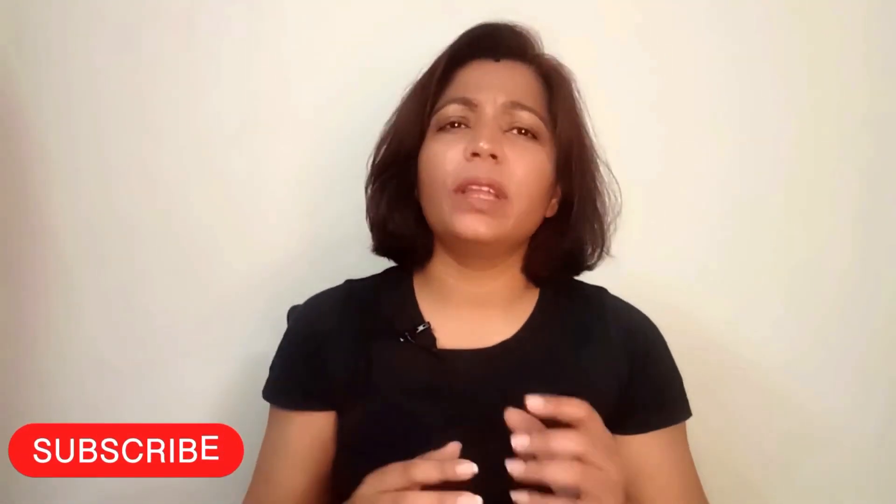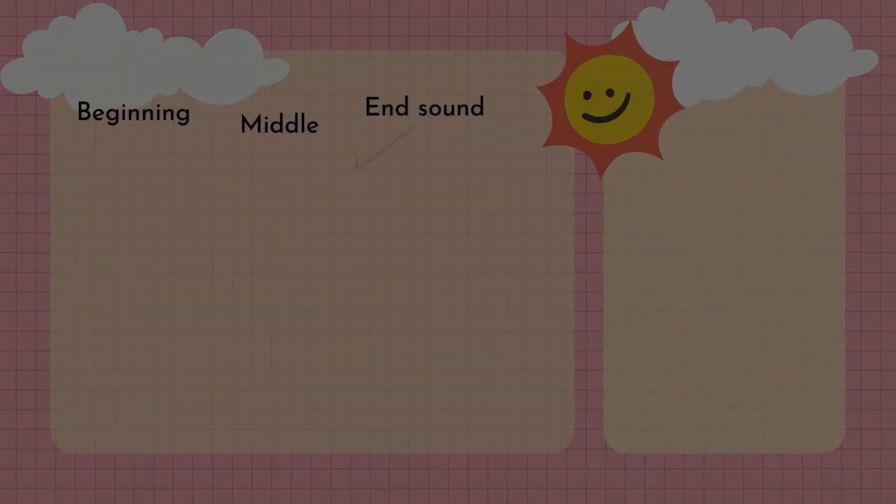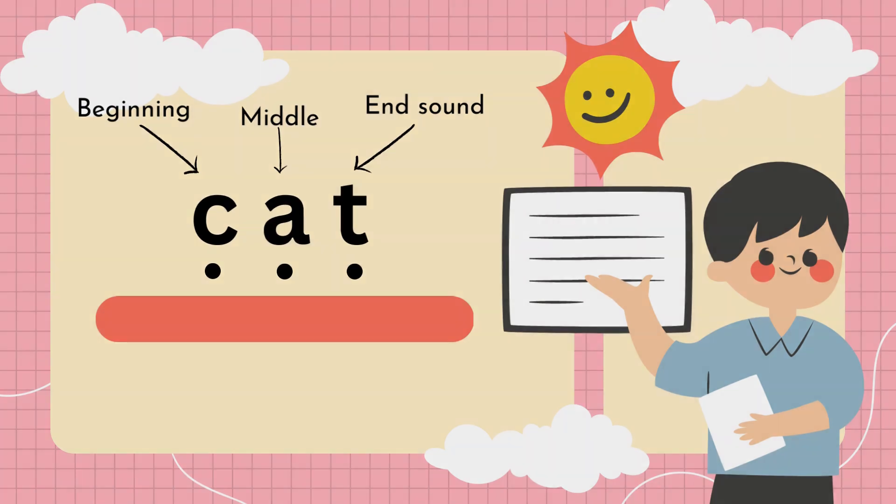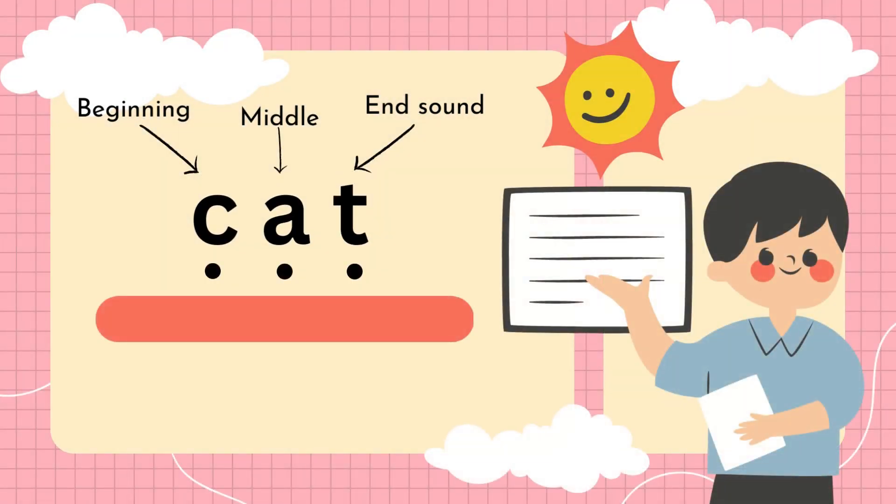Let's understand this with an example. A pre-K child knows all their letter names. Now you want them to read a simple 3-letter word, say C-A-T, cat — simple. But they know the letter C as 'see', not 'kuh', which is the first sound of the word cat. They know A as 'ay', not 'a', which is the middle sound, and they know T as 'tee', not 't', which is the last sound. So a child with only letter name knowledge will pronounce it something like 'see-ay-tee' and not the proper word cat.